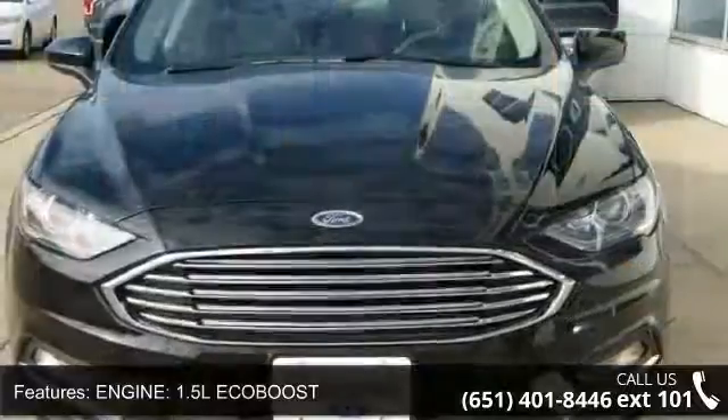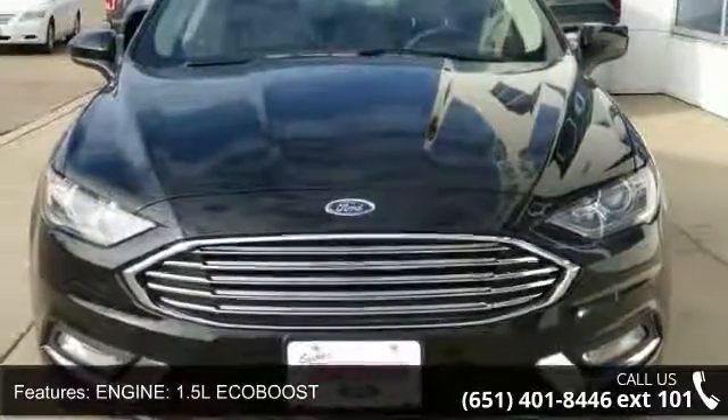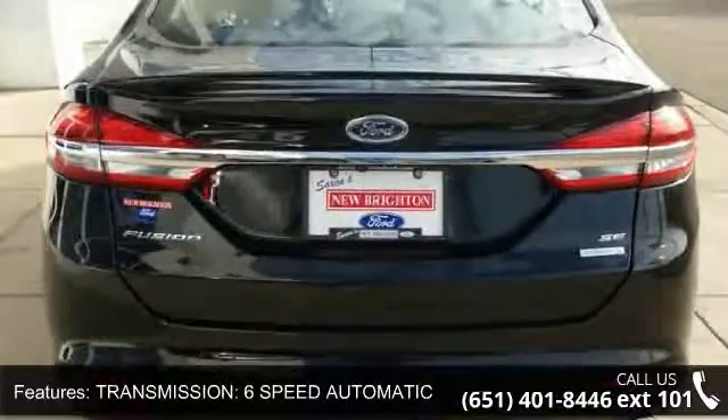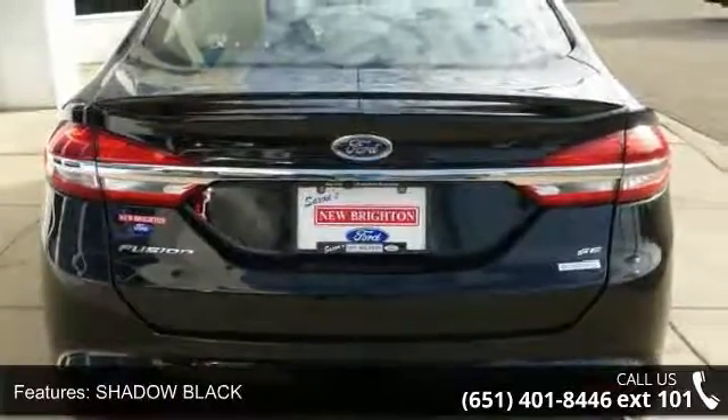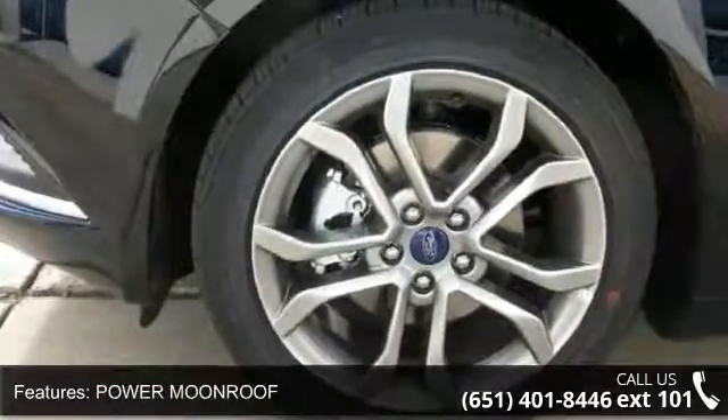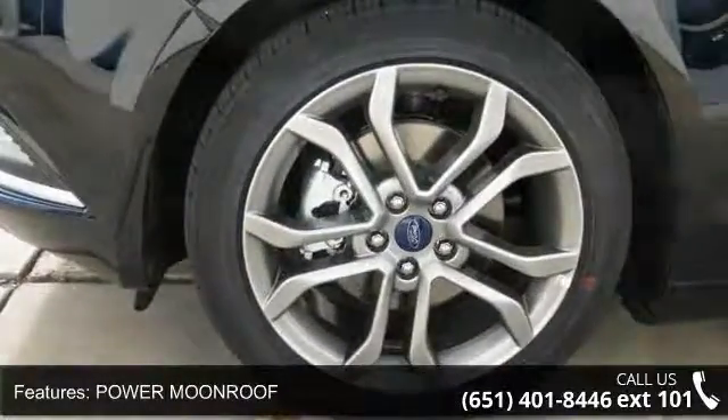Engine: 1.5L EcoBoost. Transmission: 6-Speed Automatic. Shadow Black. Power Moonroof. Automatic Start-Stop. 50-State Emission System. Front Wheel Drive. Power Driver Seat. Power Passenger Seat and Audio Satellite Radio.